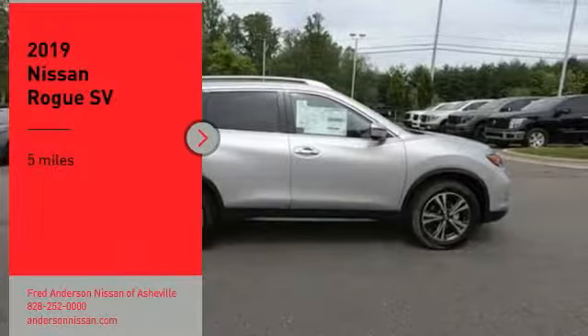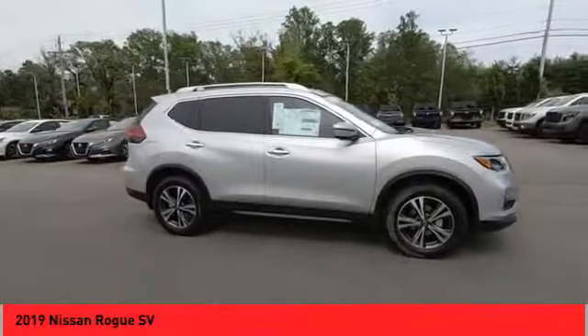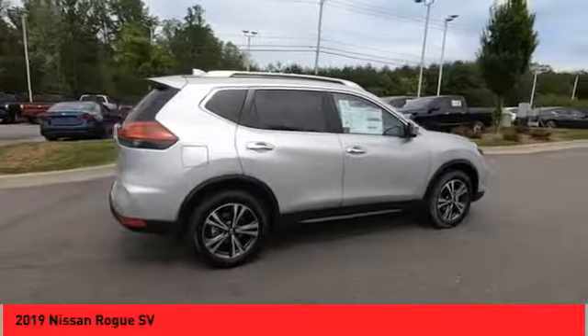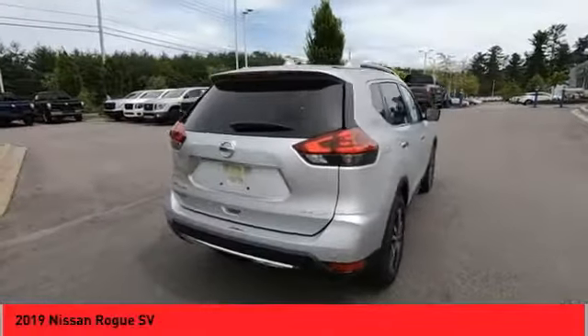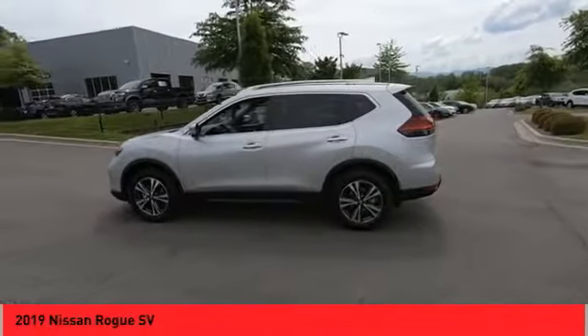Looking for the right vehicle? Check out the 2019 Rogue. The stylish Rogue gets 27 miles per gallon and still boasts nearly 58 cubic feet of cargo space. With a 5-star side impact safety rating and confident handling, the Rogue is more than you expect and everything you deserve.